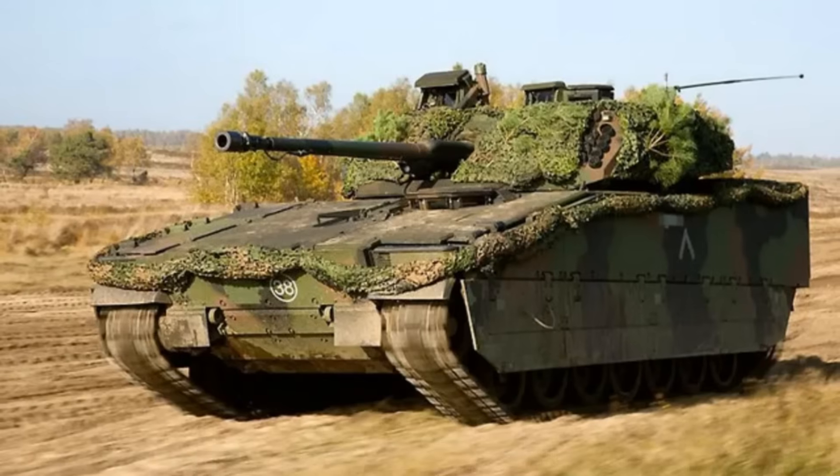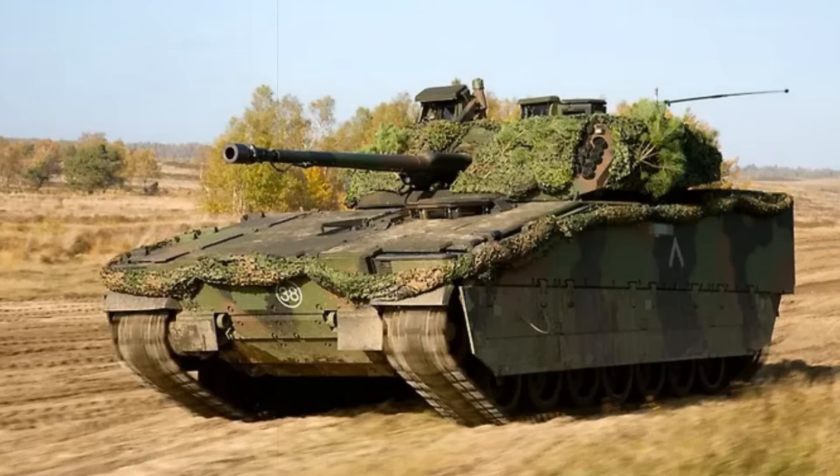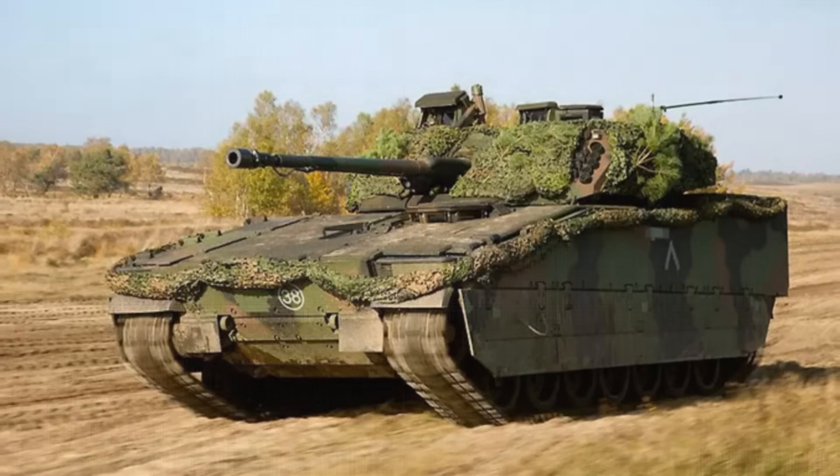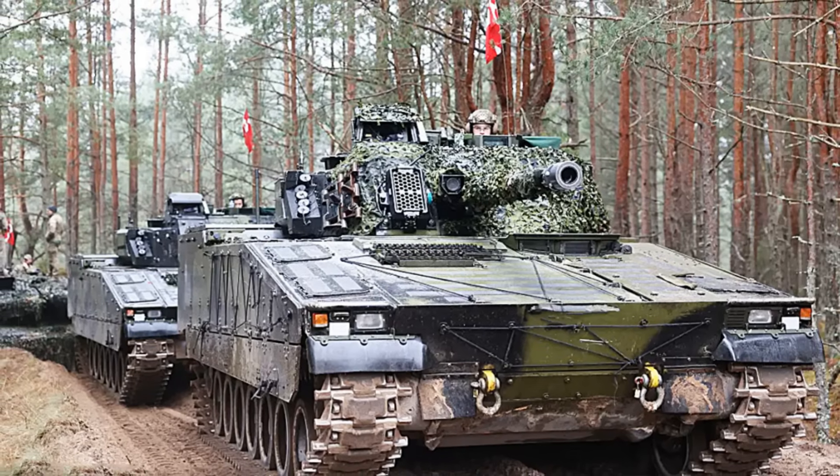With the ability to use programmable airburst munitions, it significantly outclasses many older systems in terms of lethality and effectiveness, whether against infantry, lightly armored vehicles, or even aerial threats like drones.